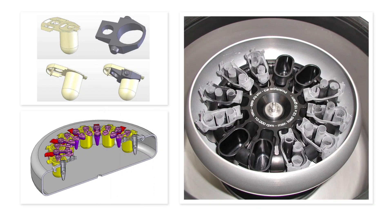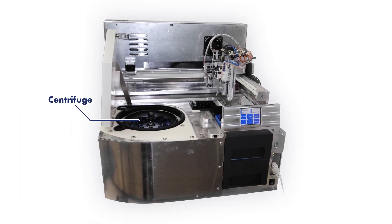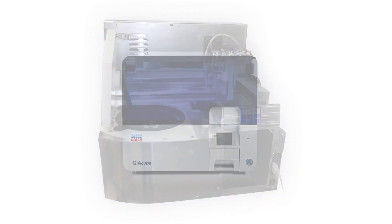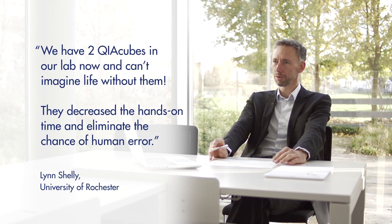With this central part in our hands, we knew how to develop the centrifuge, the gripper, and finally the entire instrument around it. The complete system needed to be robust and reliable — once used, you would never like to go back to manual processing.